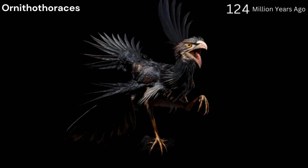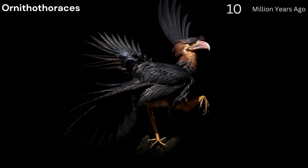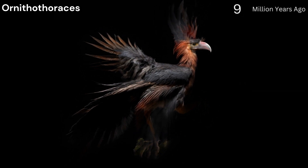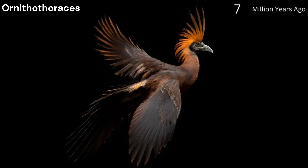Ornithothoraces, 130 million years ago. This group emerged during the early Cretaceous period, representing a significant step towards modern birds. They had advanced flight capabilities and a keel on the sternum for flight muscle attachment.